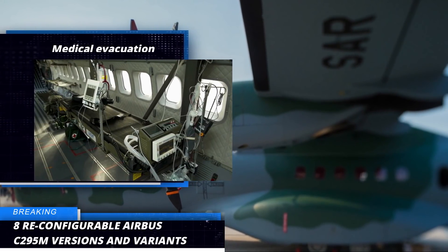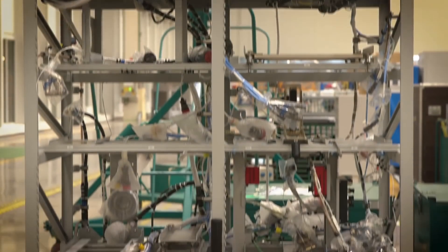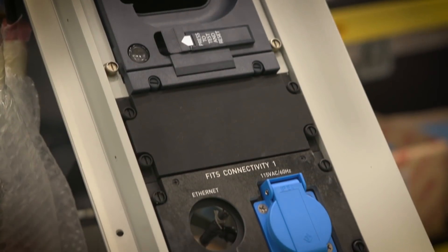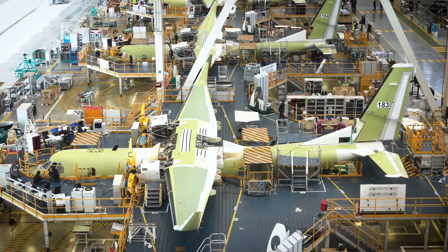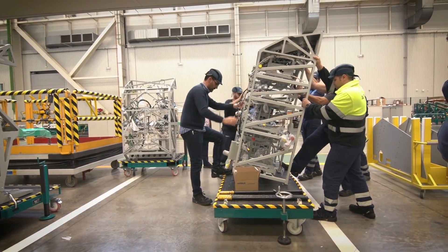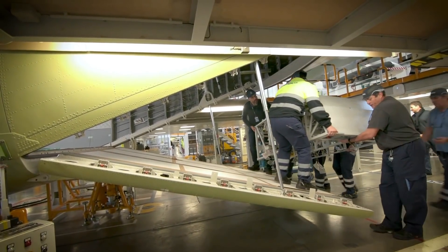With all of these capabilities combined, this makes the Airbus C295 a very powerful medium transport aircraft. Sadly, most people want something with more firepower. This aircraft was not initially made for that purpose, but considering its capabilities in its class, it surely is very powerful.